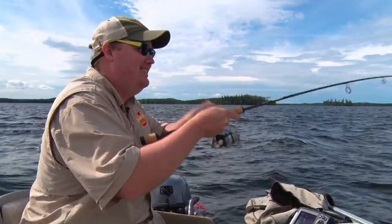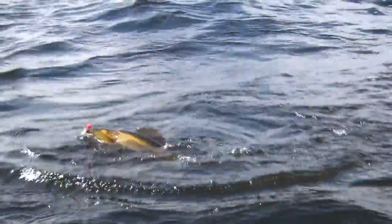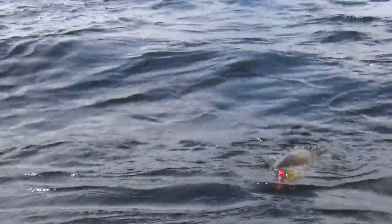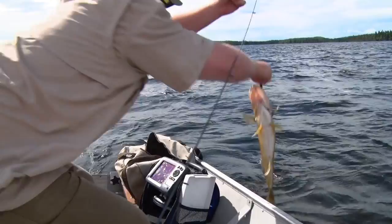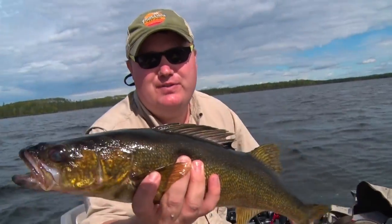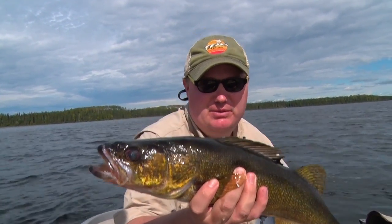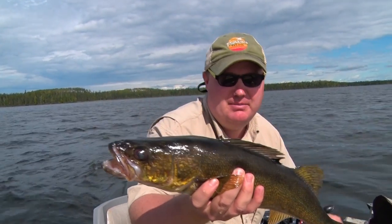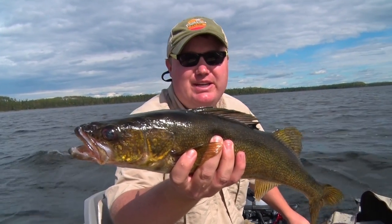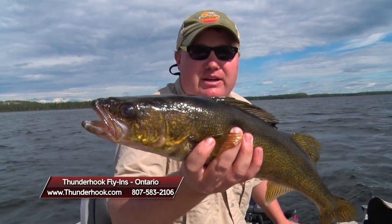Another big walleye — wow, look at this. This is a huge, beautiful Northwestern Ontario walleye right there. Folks, if you're interested in a great fly-in fishing trip, we've got a little something for everyone. The best way to look us up is online at Thunderhook.com, or give me a call and we'll talk fishing: 807-583-2106.